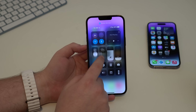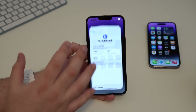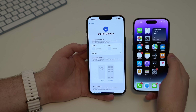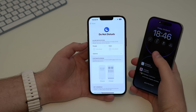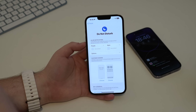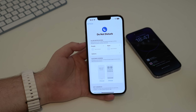Focus modes now let you control the always-on display on iPhone 14 Pro and 14 Pro Max. For example, you can set the Sleep focus to automatically turn off the always-on display. This is great because it won't distract you with light in a dark room and saves battery. You can now control the always-on display directly from your focus mode settings.